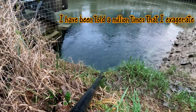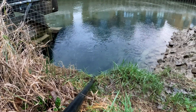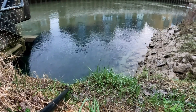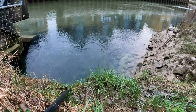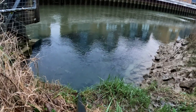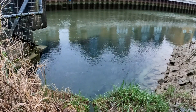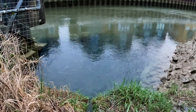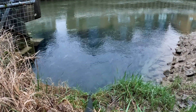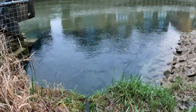We came down here last year and there was a fraction of this number, so I'm hoping that this portends we're going to have a good mullet season this year. Now we don't know exactly why they're doing it, but we believe these are freshly spawned mullet that have come back into the river systems.